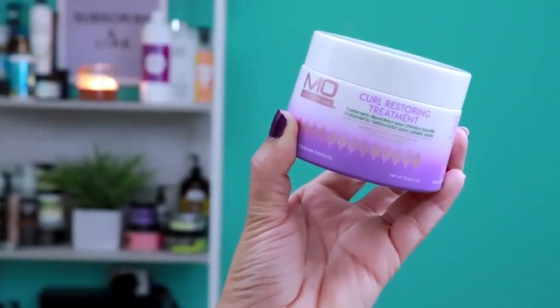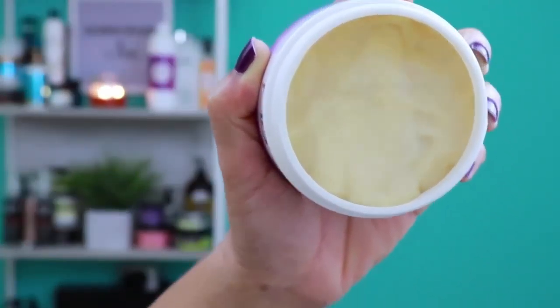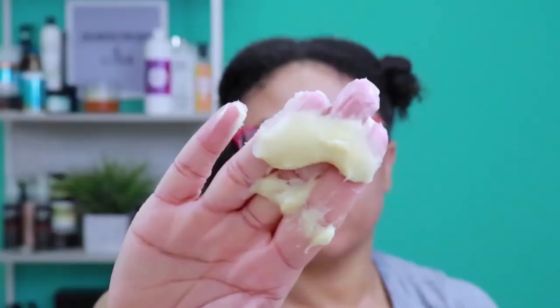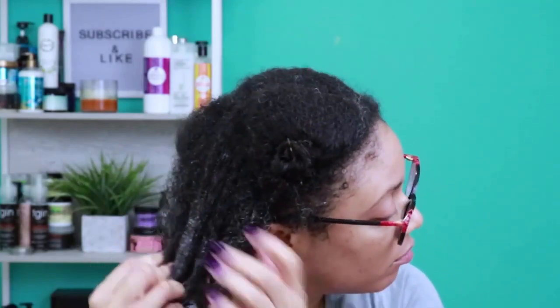Now moving on to the Restoring Treatment. This product claims to repair your curls and improve elasticity. The processing time varies depending on your hair porosity. If you have low porosity, leave the product in for 10 to 15 minutes; medium porosity, 7 to 10 minutes; and high porosity, 3 to 7 minutes. Since I have low porosity, I'm going to leave it in for 10 to 15 minutes.